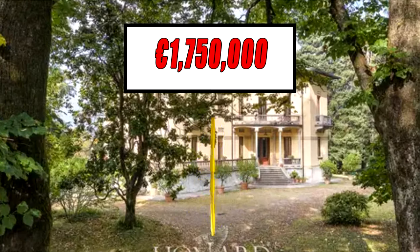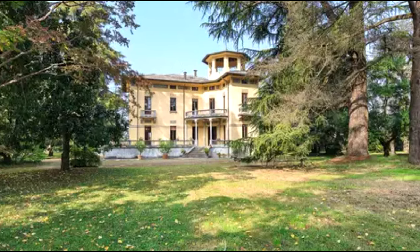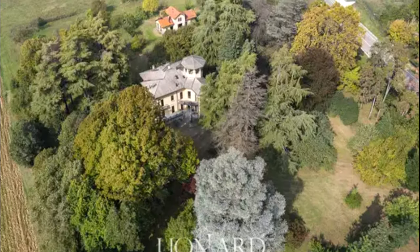This luxury real estate can be acquired for just 1 million 750,000 euros. This property will surely charm those who already know and appreciate this stunning region, but also those who are getting to know it for the first time, as it is famous for its high quality of life.